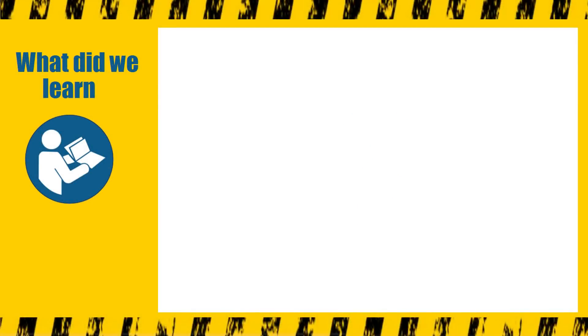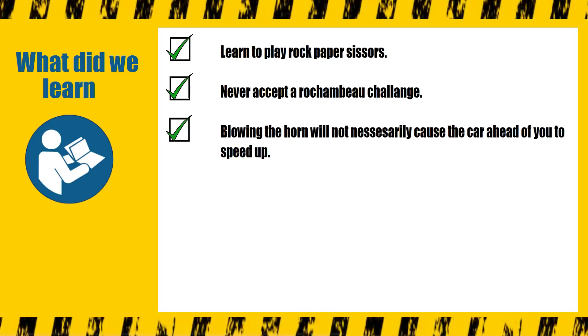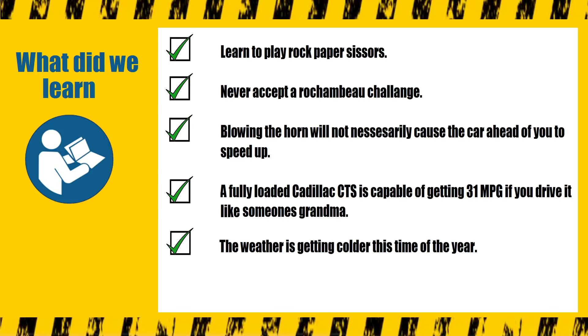Okay, so what did we learn? Learn to play rock, paper, scissors. Never accept a Rochambeau challenge. Blowing the horn will not necessarily cause the car ahead of you to speed up. A fully loaded Cadillac CTS is capable of getting 31 miles to the gallon, if you drive it like someone's grandma. The weather here is getting colder this time of the year. The Honda got 54 miles to the gallon.